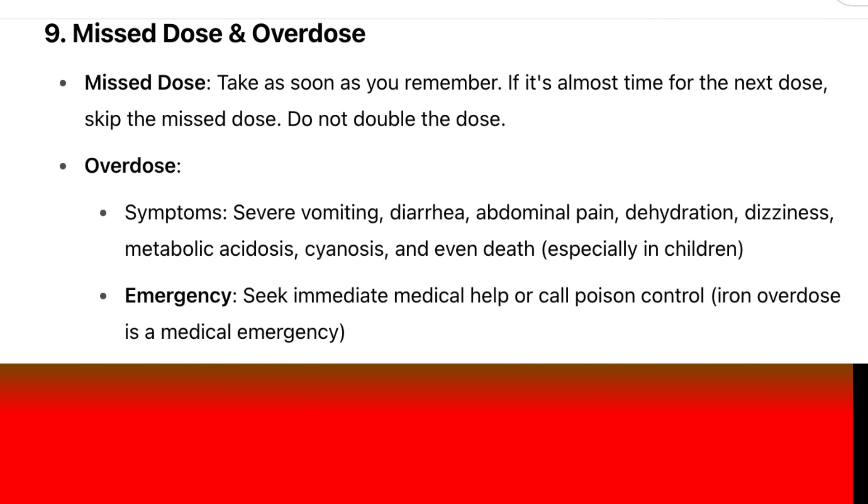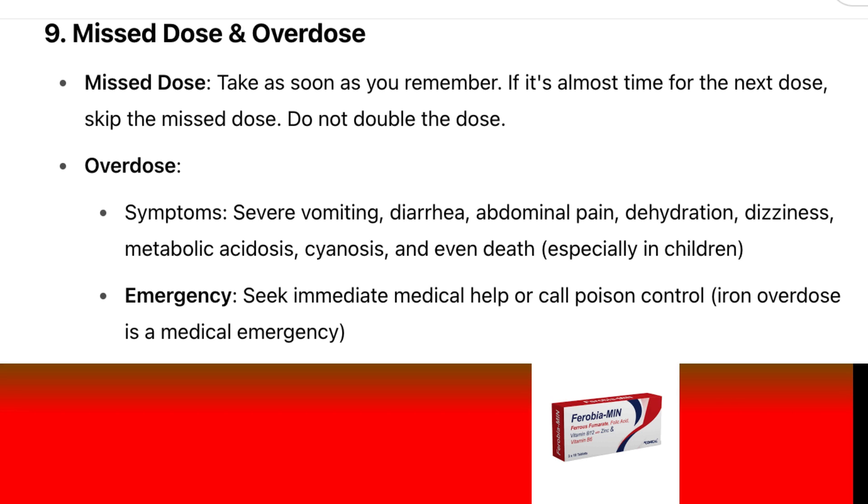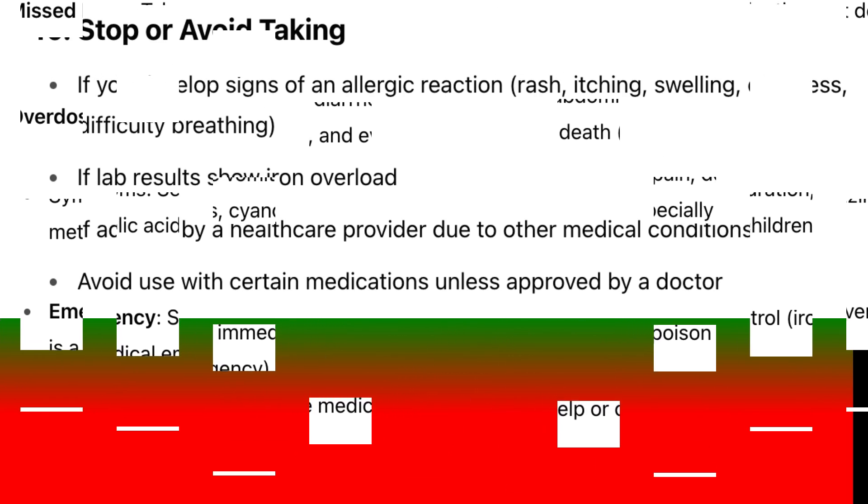Missed dose: Take as soon as you remember. If it's almost time for the next dose, skip the missed dose. Do not double the dose. Overdose symptoms include severe vomiting, diarrhea, abdominal pain, dehydration, dizziness, metabolic acidosis, cyanosis, and even death — especially in children. In case of overdose, seek immediate medical help or call poison control. Iron overdose is a medical emergency.